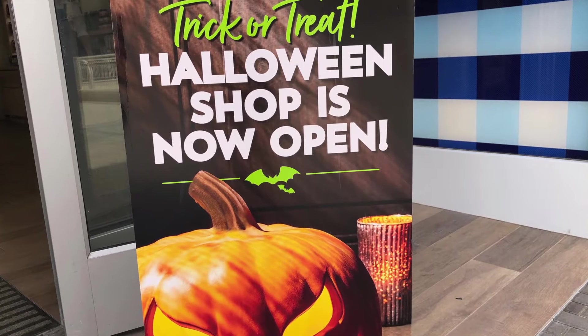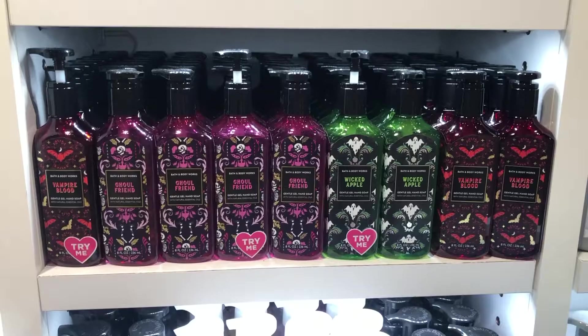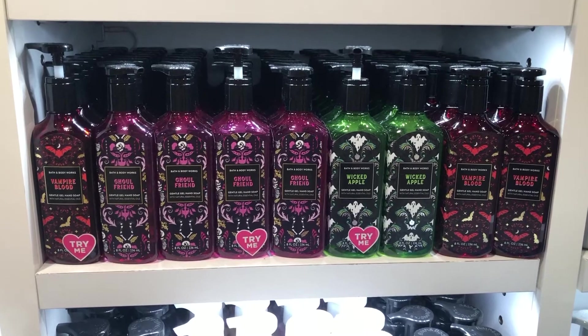Hi everyone, today I went into Bath and Body Works to look for the new Halloween collection.